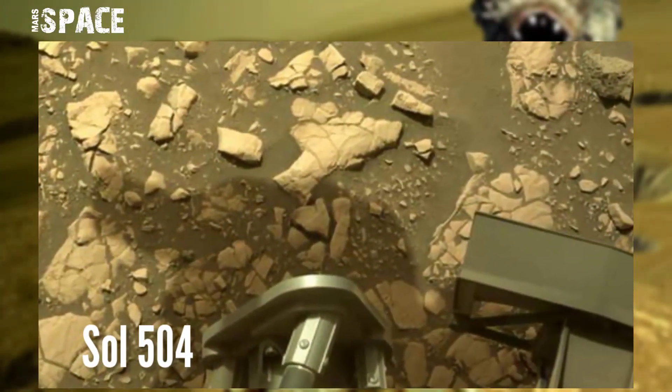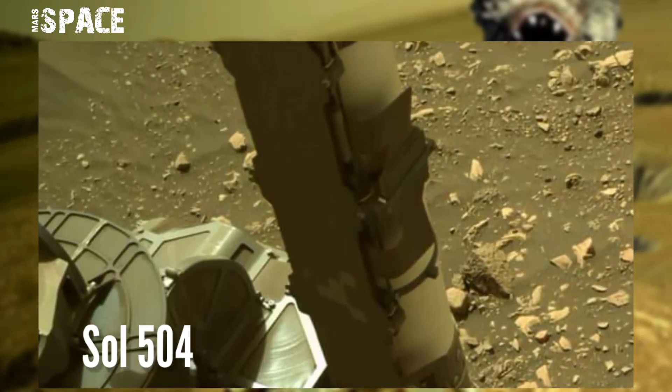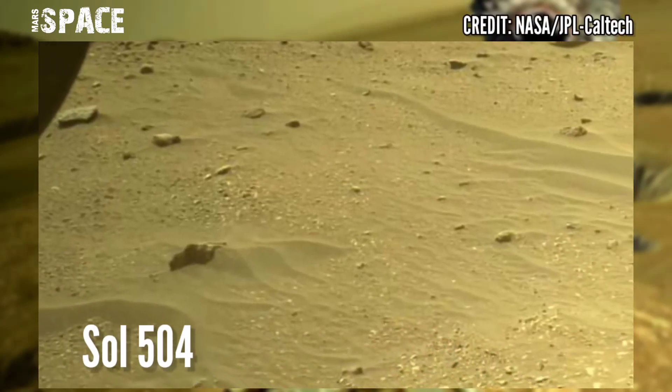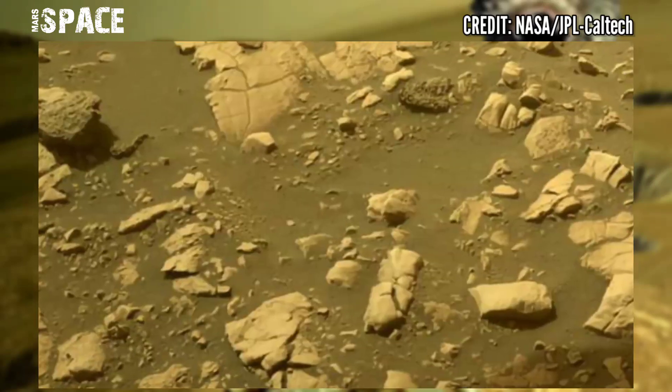NASA's Mars Perseverance rover acquired these images of the area in front of it using its left forward hazard awareness camera A and navigation camera. This was captured on July 21st, 2022, Solar Day 504 of its mission.